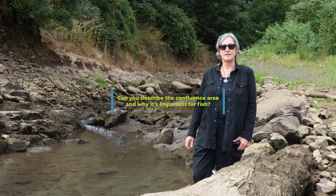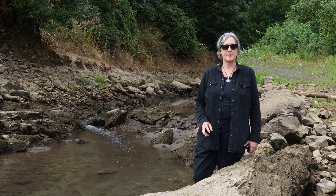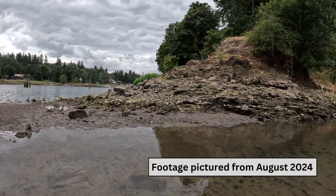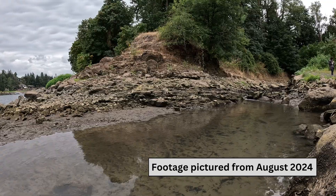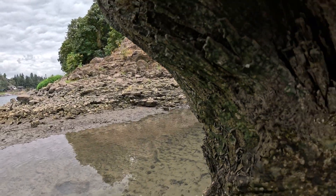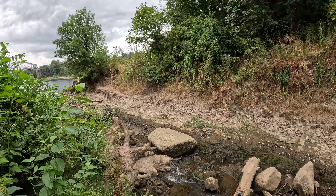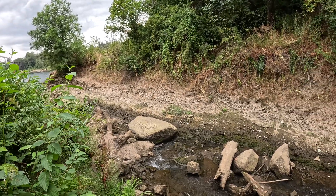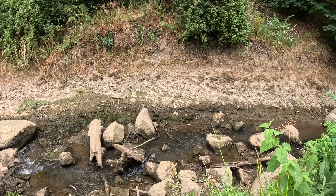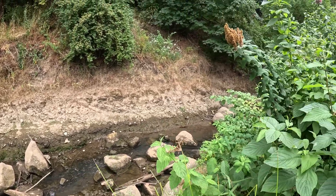This is the confluence of Tryon Creek with the Willamette River — where the end of Tryon Creek is located at its river mile zero. It is low tide in mid-August, so the river level is low and the stream level is low, and a lot of the stream bed is exposed during this low tide period.